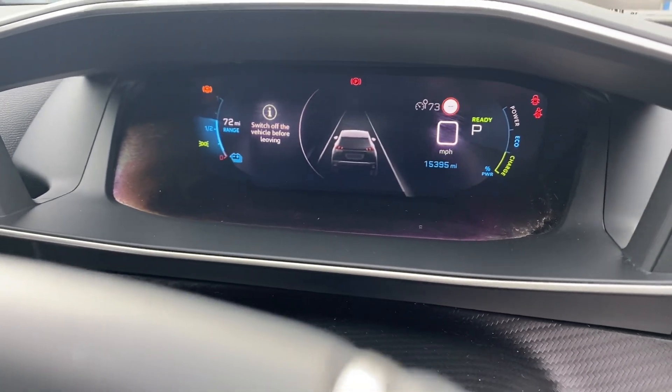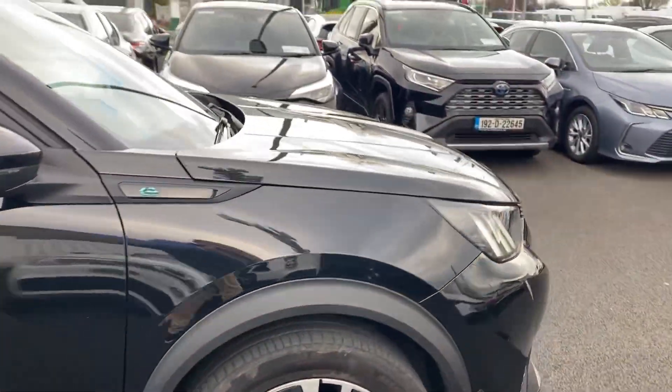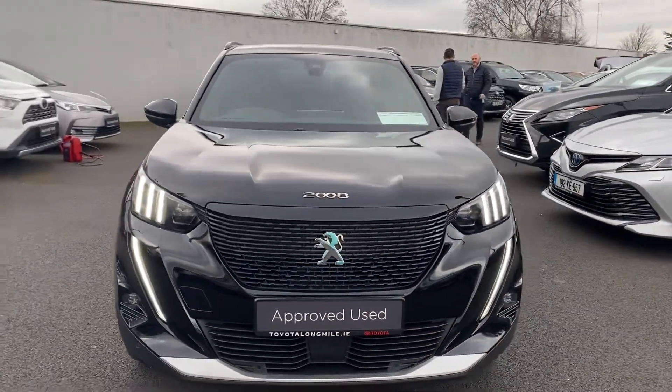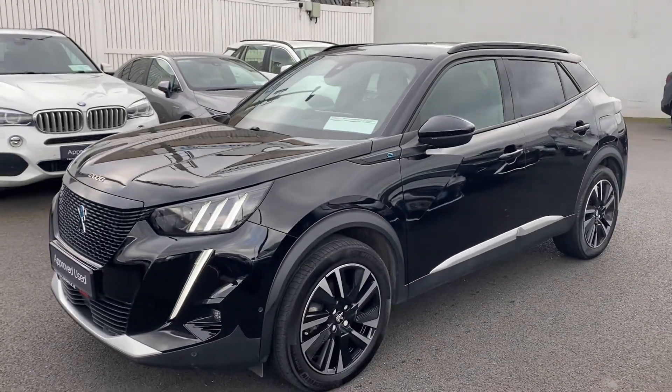This car has covered 15,395 miles, comes with a 50 kilowatt battery with a range of up to 345 kilometres, comes with a minimum 12 months warranty, 12 months roadside assistance, and is available here at Toyota Long Mile.